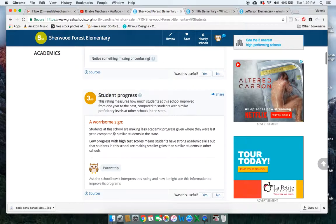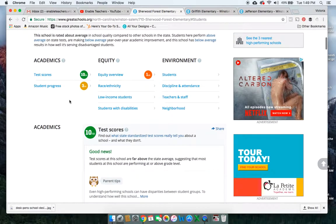When you look at student progress 3 out of 10, it's a worrisome sign. What's happening here? It might very well be that they are struggling with those students that are in poverty, and that is a real factor that, as professionals, we don't have a great solution for yet.